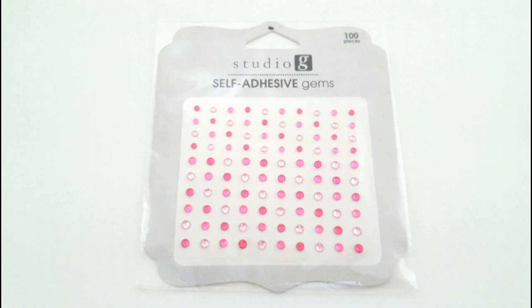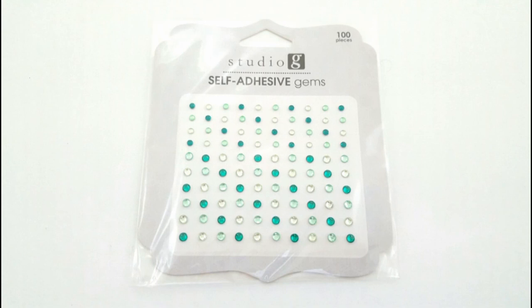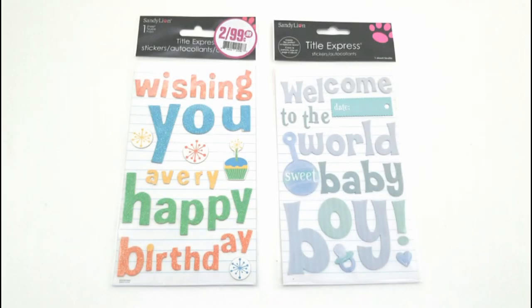And then I found this pack of self-adhesive gems. These ones are all different shades of pink — there's a hundred on there. And then I also found this one in the shades of green. They did have some other colors — I think they had red, orange, and blue as well — but I really liked the green and the pink the best.